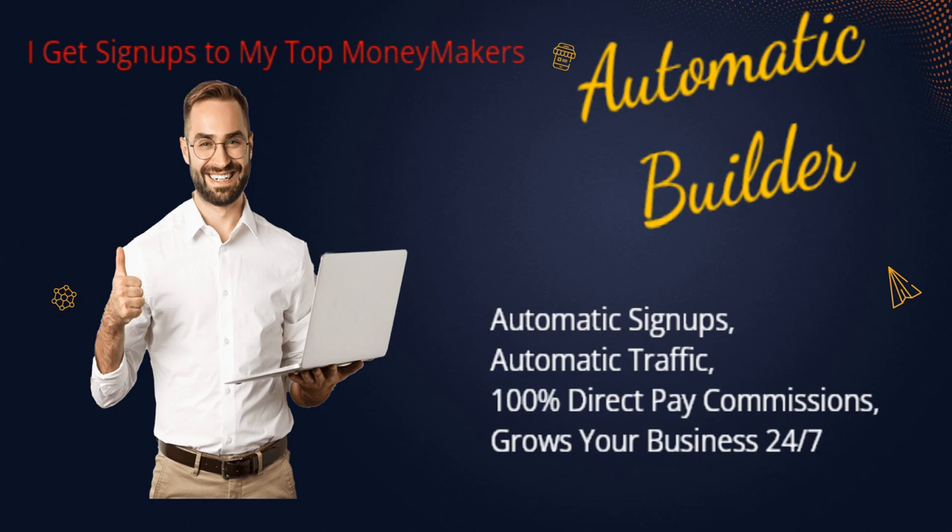Highlights of how I use Automatic Builder: A lead magnet free system attracts sign-ups. Unlimited 100% direct instant payments of $27.00 or $47 U.S. dollars. One-time, affordable upgrades mean low cost of entry for the full system.